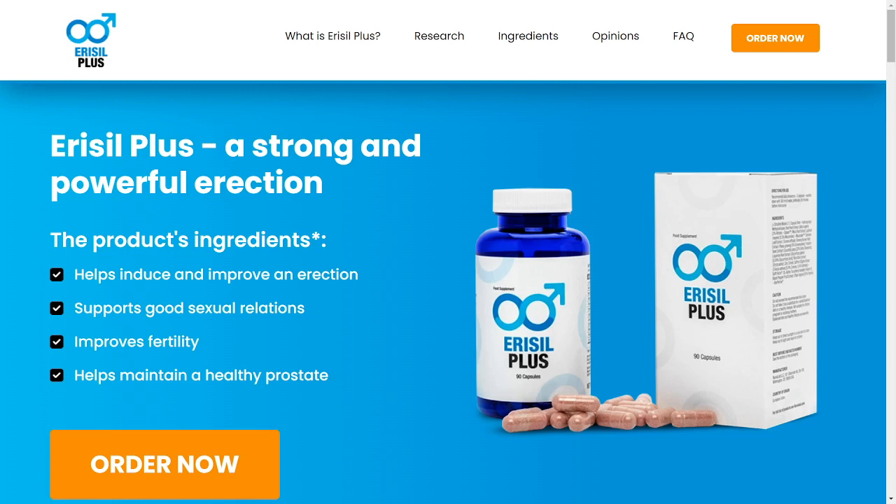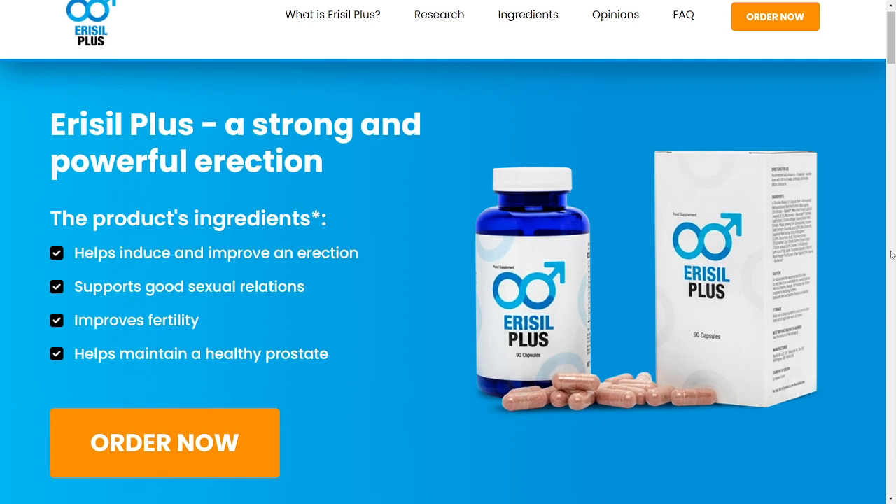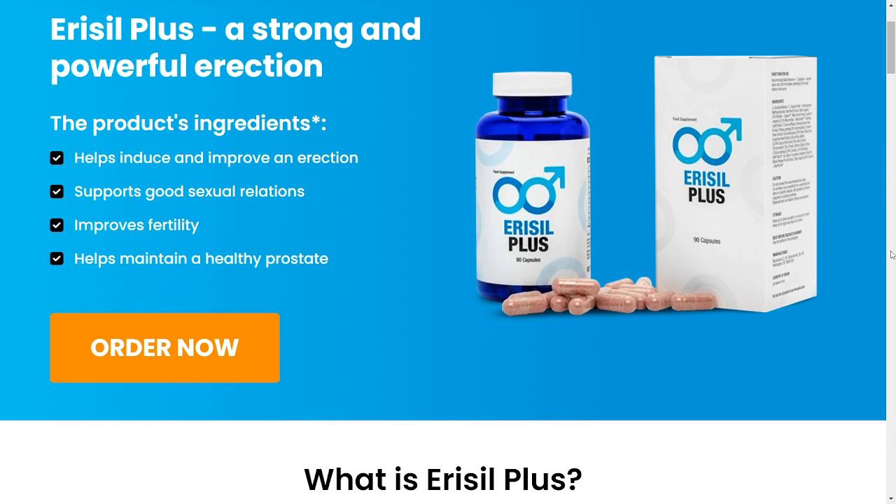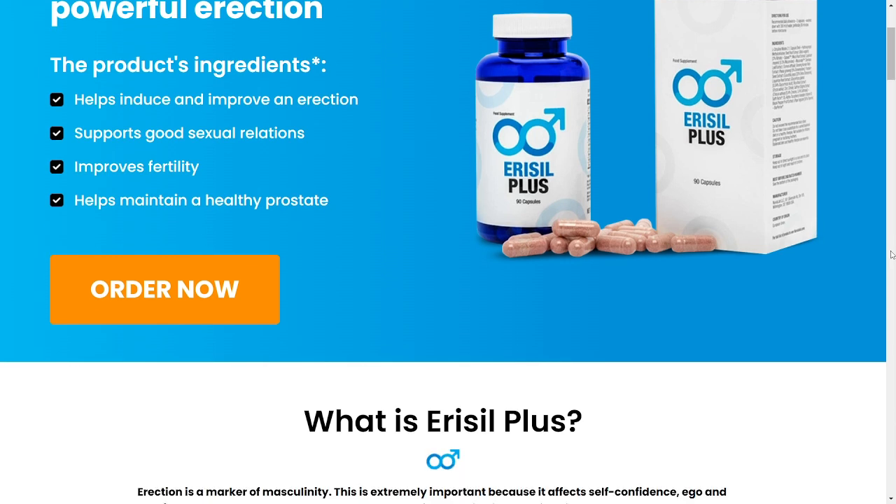Hey guys, my name is Alex and I'm coming in here today to record this really quick video. I really want to talk to you guys about this fantastic product called Aerosil Plus. So stick around and stay tuned until the end of this video — it's going to be very quick but I have some information that I think you would like to know.